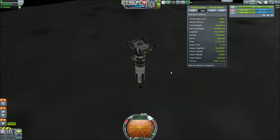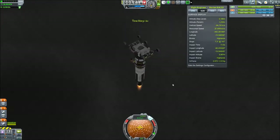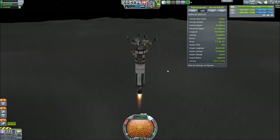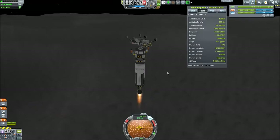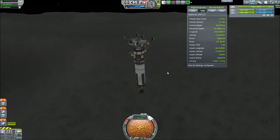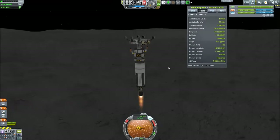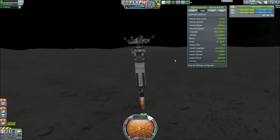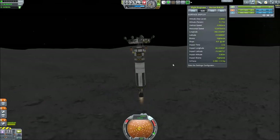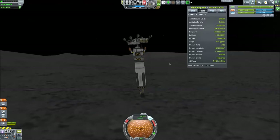Here you see me descending towards the planet with the actual main engine. As you can see, on top I built a little craft that was supposed to slower descend, then decouple, and the lander should just land safely. But I brought so much power with me that I was able to land just on the bottom of the rocket right there.